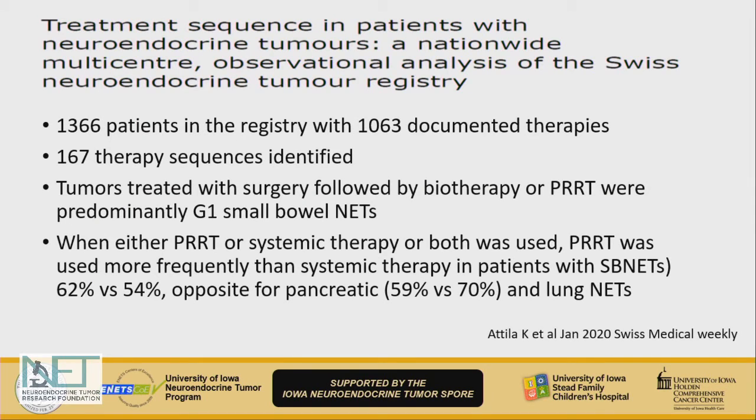Another series from the Swiss neuroendocrine tumor database recently reported 167 sequences — just driving home the point of how complex treatment sequencing is. One theme was that for small bowel grade 1 neuroendocrine tumors, PRRT was most often used over other systemic therapies as the next line after octreotide analogs, whereas for pancreatic and lung NETs, PRRT appeared to be used as a later option in practice.